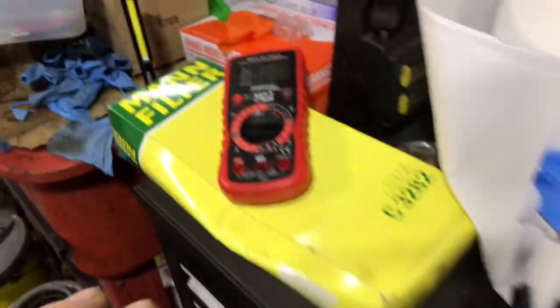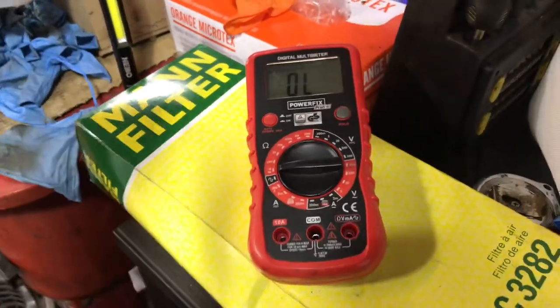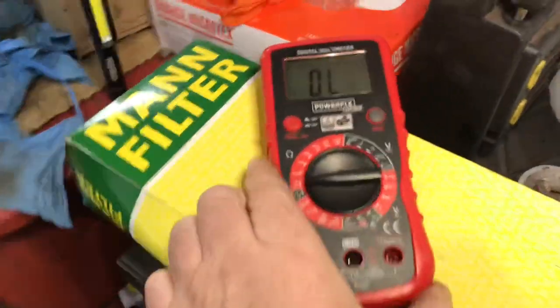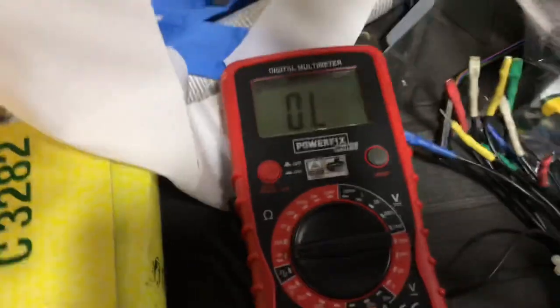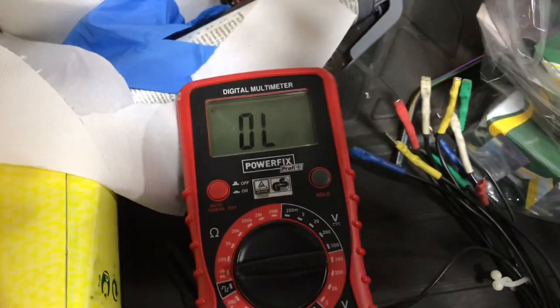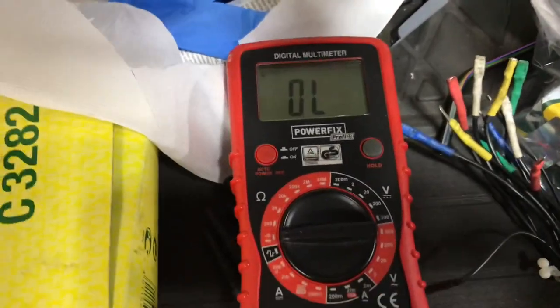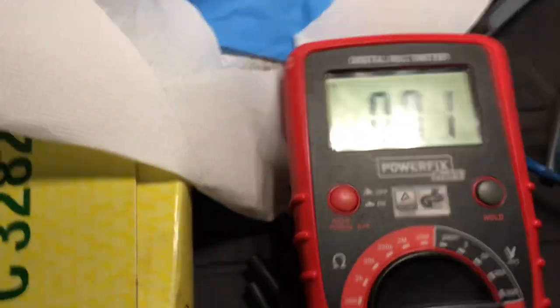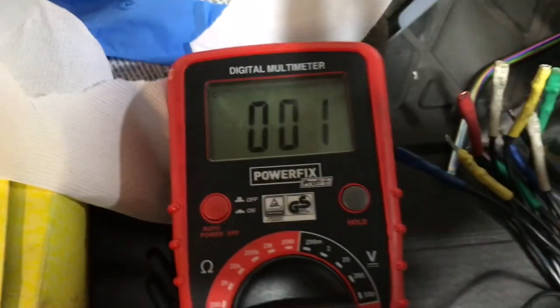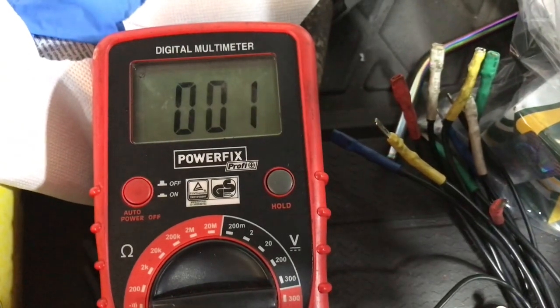We then changed our meter to a quality meter. And I want to see the difference on this. When we pressed the button, you can see that we've got continuity. And then we go to zero continuity. So this button is intermittent.